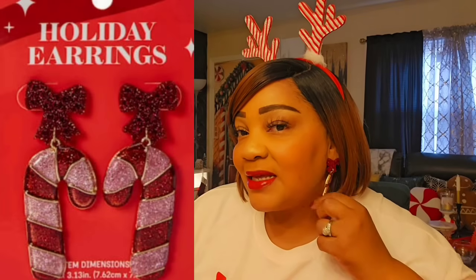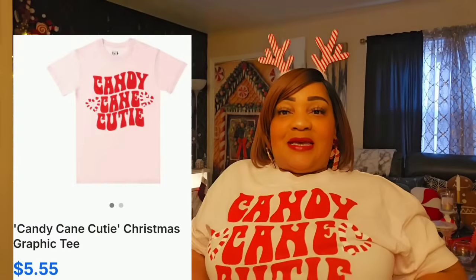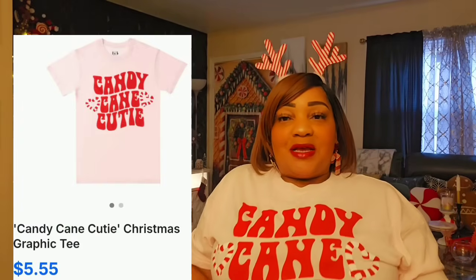These earrings from Five Below are so freaking cute — it's a bow with a dangling candy cane, super cute. And I'm wearing my candy cane cutie t-shirt that I also got from Five Below.